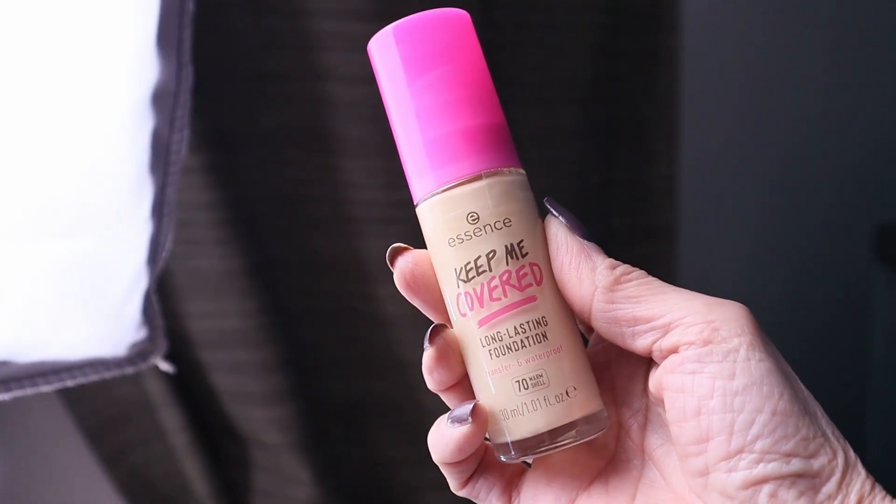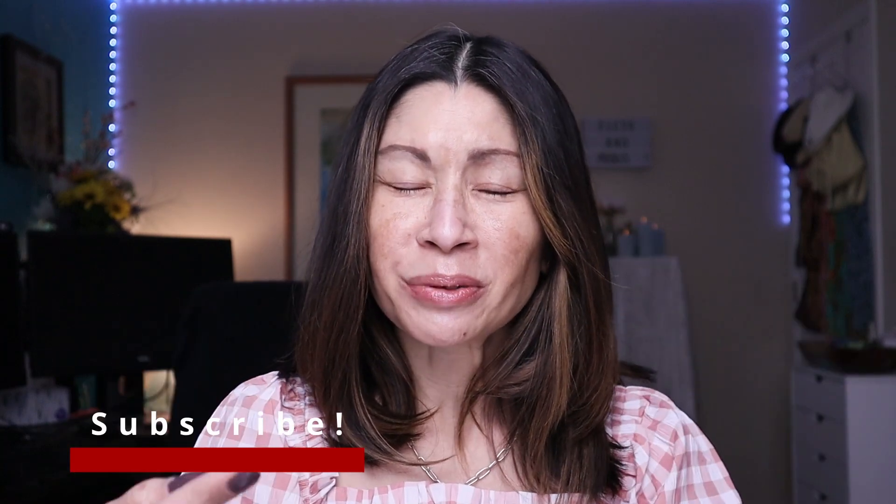Today we're testing out a bunch of new drugstore makeup including a $7 foundation and a $5 concealer. Welcome to Cat's Eye Beauty — I'm over 50 years old and I love testing out makeup and skincare products, everything from drugstore to high-end. Today it's all about the drugstore, cheap makeup — a $7 foundation and a $5 concealer. But is it good? We're gonna find out.